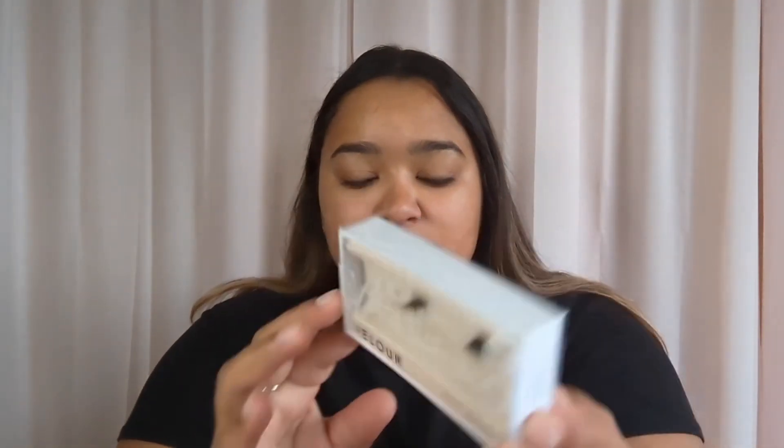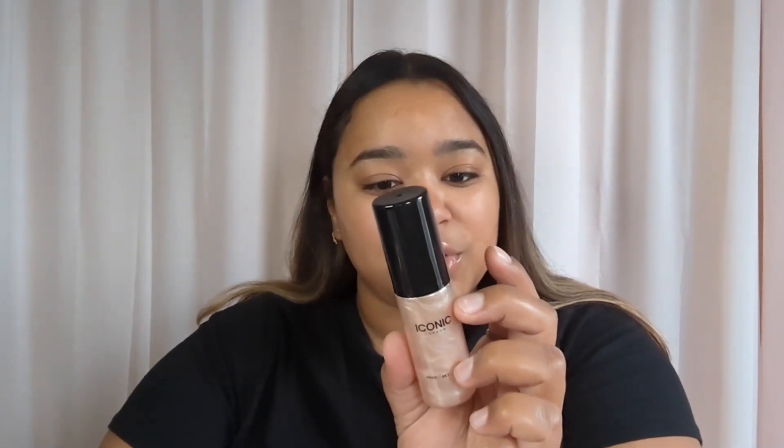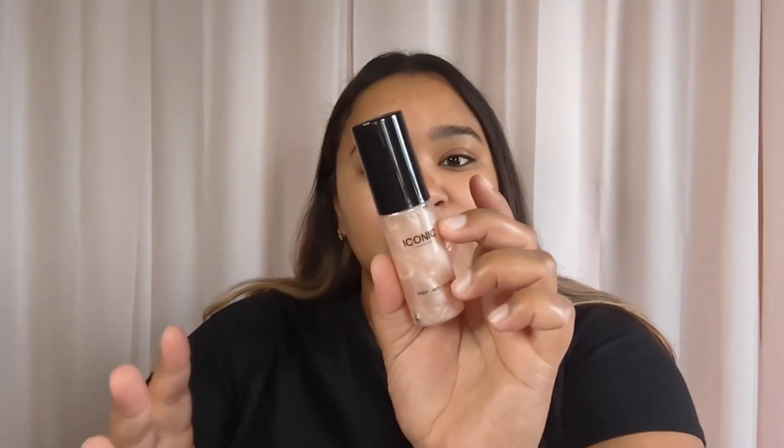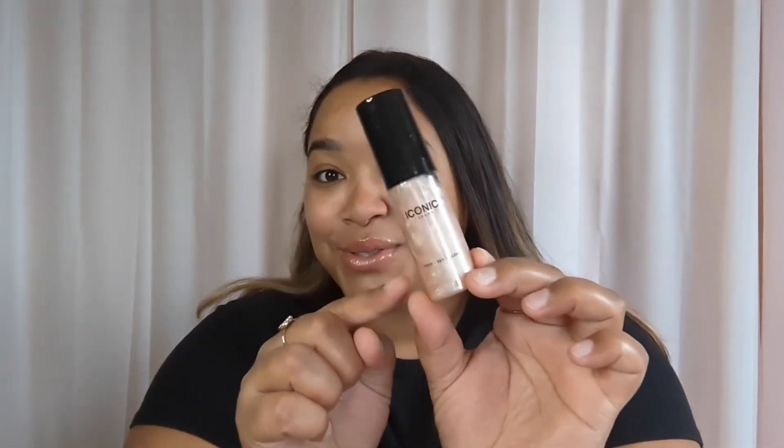I'm just going to show you the products quickly, and then I'm going to apply them. We did get some Velour lashes — these are one of the full-size products. This is the Effortless Lashes in the style Mini Me. I'm actually so excited for these. I have not put on a lash in a long time, so I'm excited. We also have the Iconic London Prep Set Glow Original Setting Spray, or Prep Set Glow Mist, and I'm actually excited about this too.